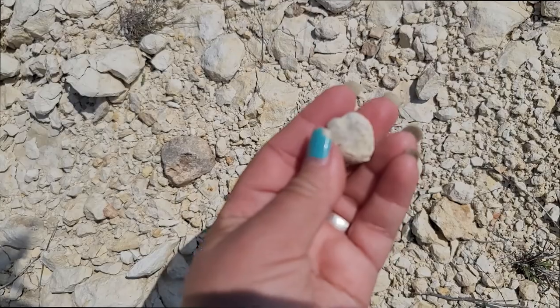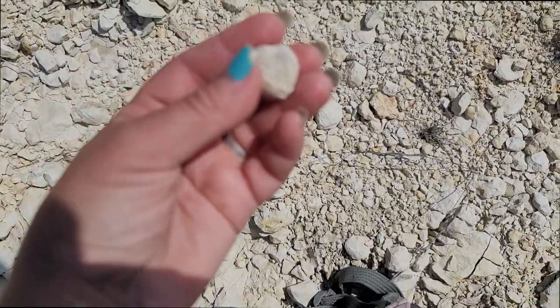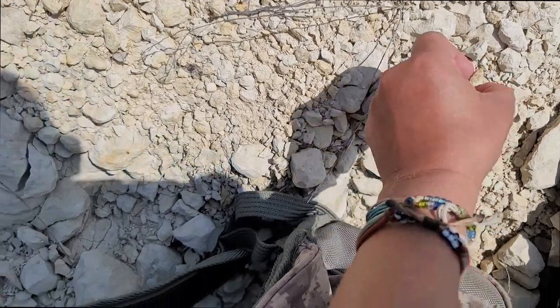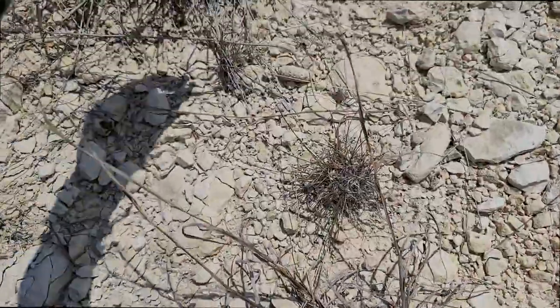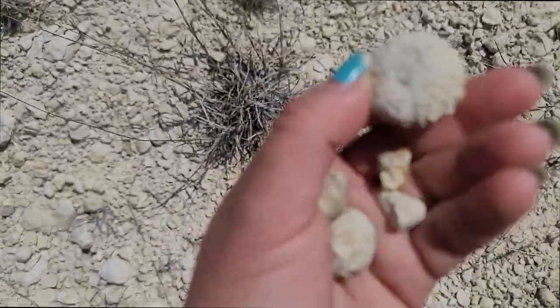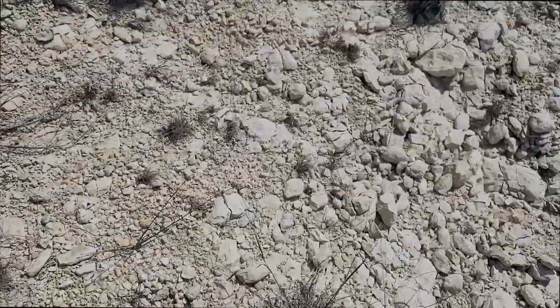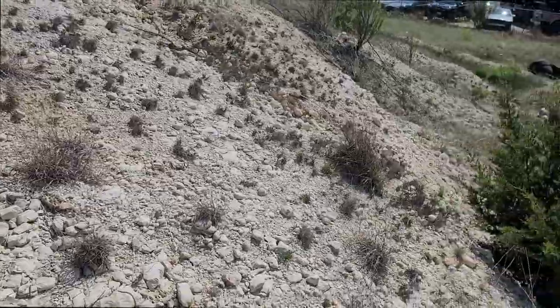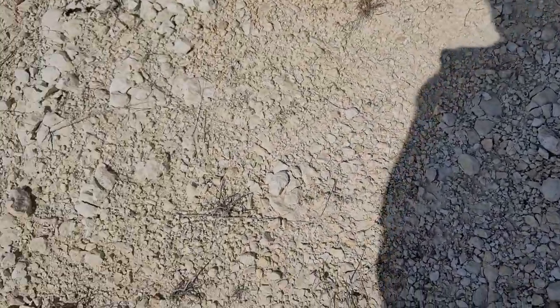I just climbed up the hill and this is the very first thing I found, and I see another one — a different species — right over here. Oh look, here's an imprint of some kind of gastropod. Is that not the most beautiful thing? I am on a bit of an incline. Y'all know sea urchins are my favorite, and since I'm not going to be in Texas much longer, it only made sense to come look for them today.